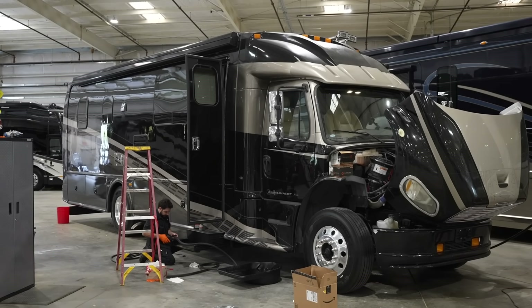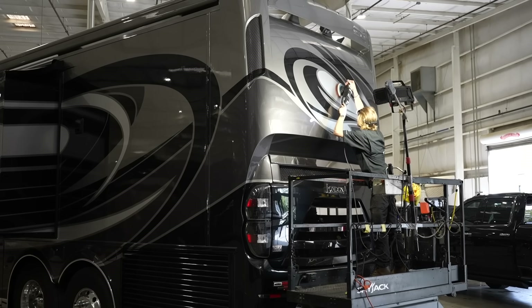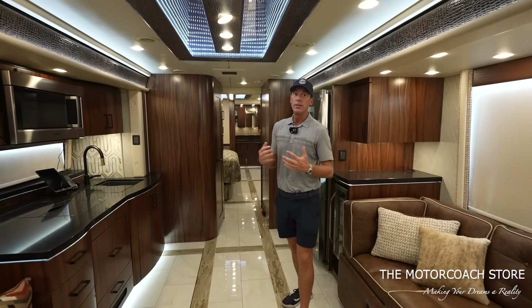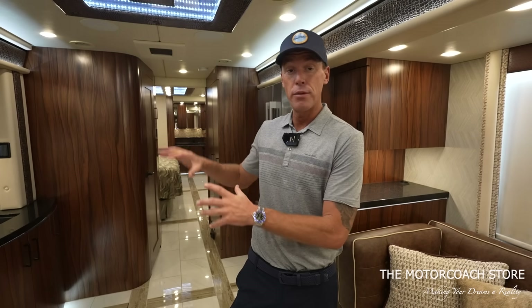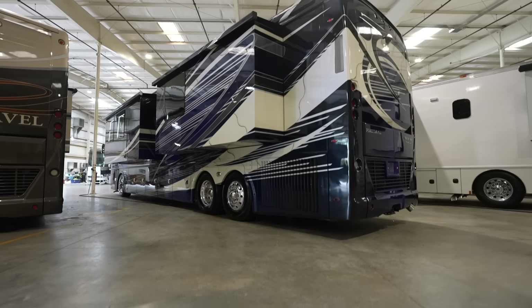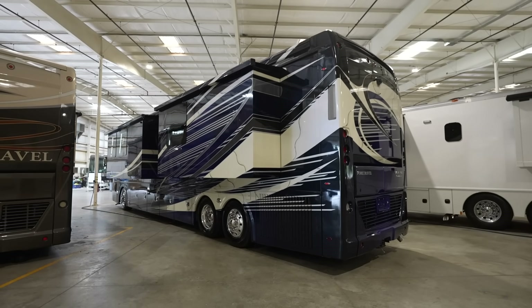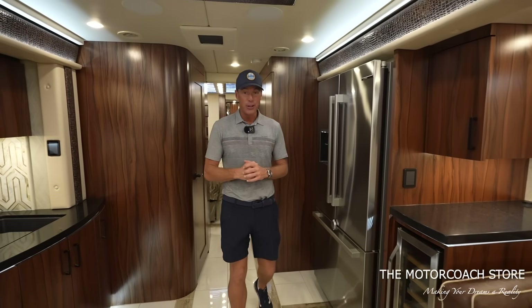They've got the best technicians in the country, the best detailers, and the processes these coaches go through — even the delivery process — are exceptional. When you purchase a coach here, a trained technician will go over all of the systems, make sure you understand how to work everything, and make sure everything is operating properly. You can spend the night or several nights in the coach to really get comfortable with it.